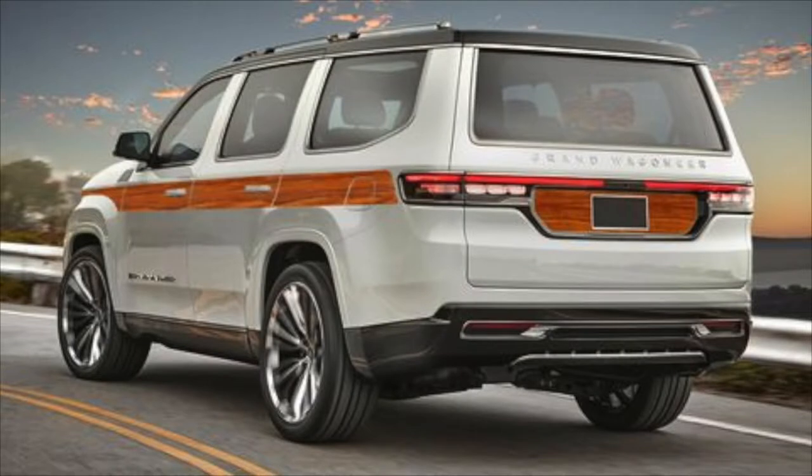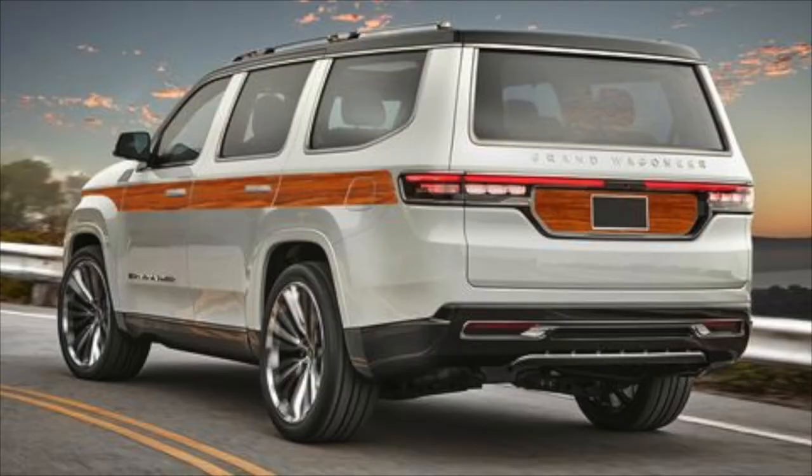So the Jeep Wagoneer is back — well, sort of. There's a new Jeep Wagoneer concept. In this digital rendering you can see what the Wagoneer would look like if it had the wood sides. It's not ugly, but I kind of feel like the Wagoneer needs wood sides. I like the wood sides. Otherwise it's not a Wagoneer.